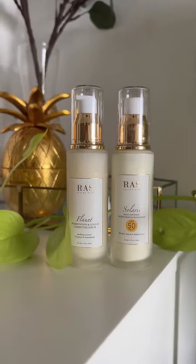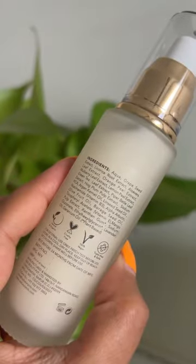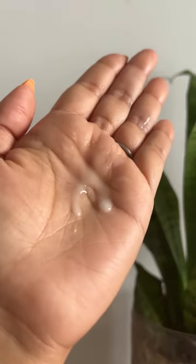Indian skin is prone to pigmentation. You need two products that will address pigmentation. The first one should be an effective serum, and the second one a sunscreen that protects your skin.